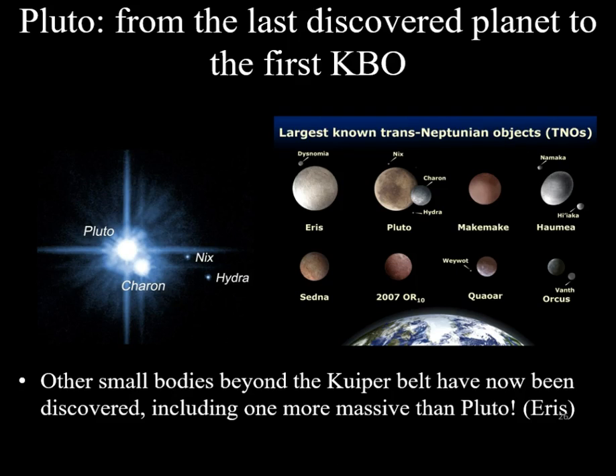However, because of its size, it is massive enough to be considered a dwarf planet, along with other Kuiper Belt objects such as Eris, Makemake, and Haumea, and of course the asteroid Ceres.